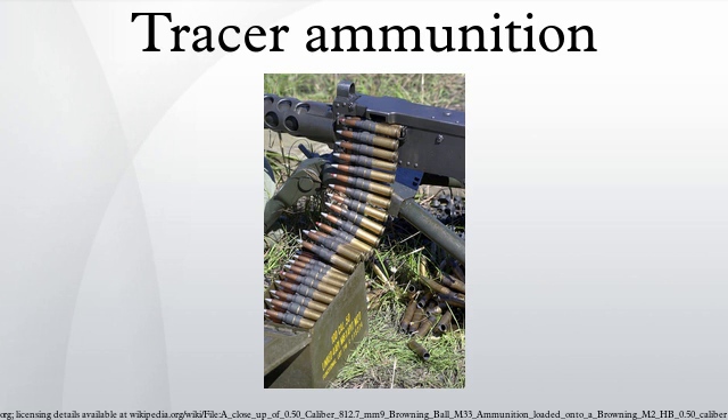During World War II, U.S. naval and marine aircrew were issued tracer rounds with their side arms for emergency signaling use as well as defense.